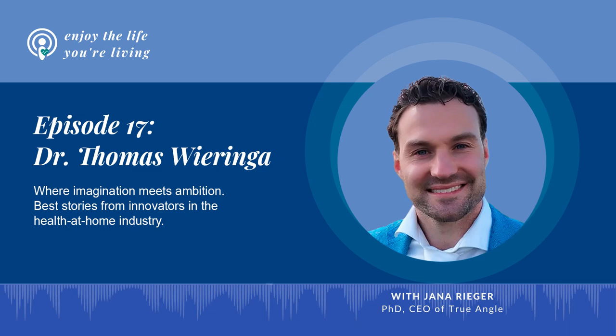Hi, everyone. Welcome to another episode of Enjoy the Life You're Living. I'm your host, Jana Rieger, and today my guest is Dr. Thomas Veringa, who's a postdoc researcher at Leiden University Medical Center in the Netherlands.